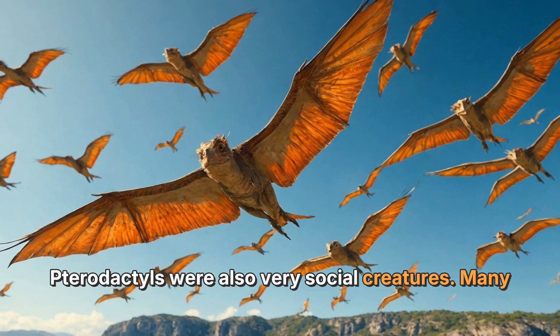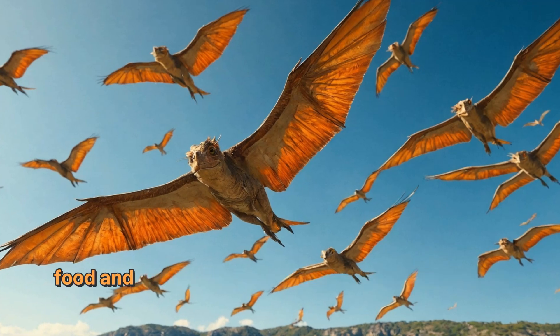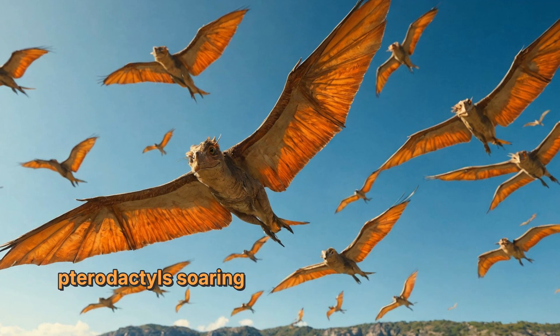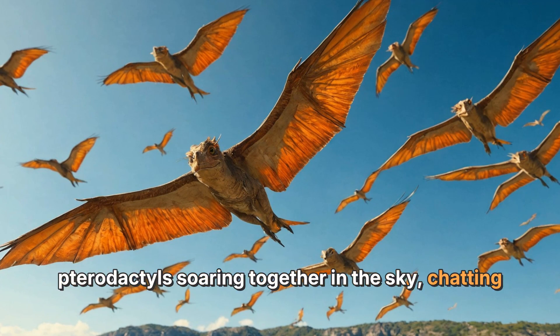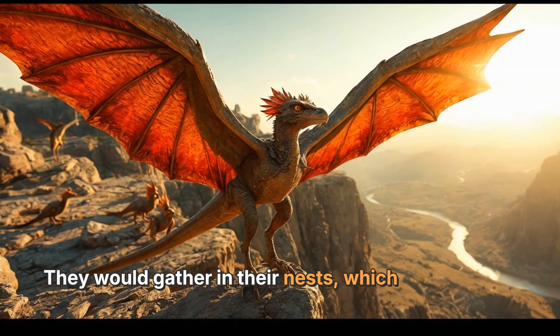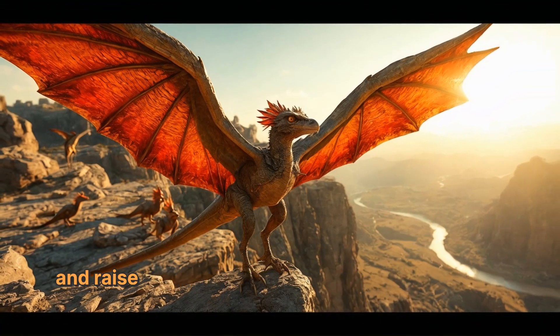Pterodactyls were also very social creatures. Many of them flew in groups, which made it easier to find food and stay safe from danger. Imagine a flock of pterodactyls soaring together in the sky. They would gather in their nests, usually located on cliffs or in trees, where they could rest and raise their babies.